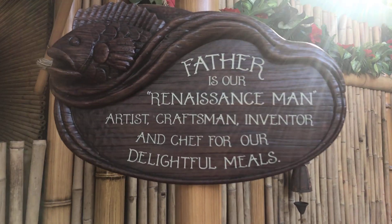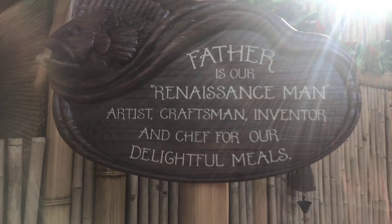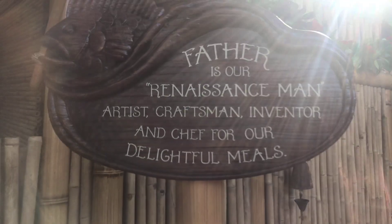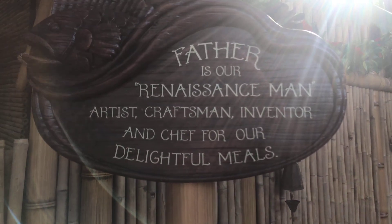Apparently the father of the Swiss Family Robinson was a real jack of all trades — a Renaissance man: artist, craftsman, inventor, and chef of delightful meals.